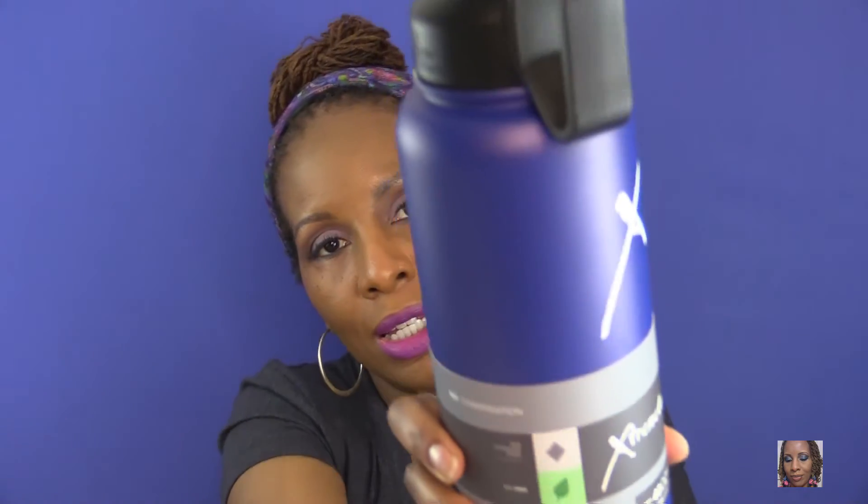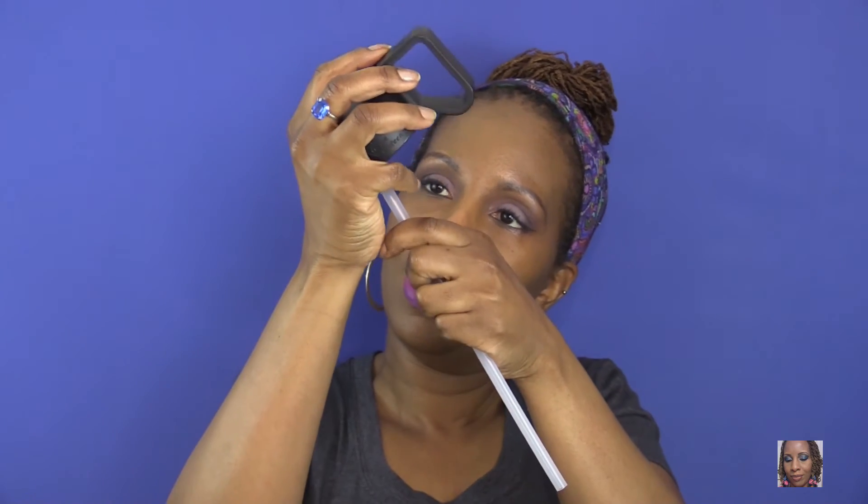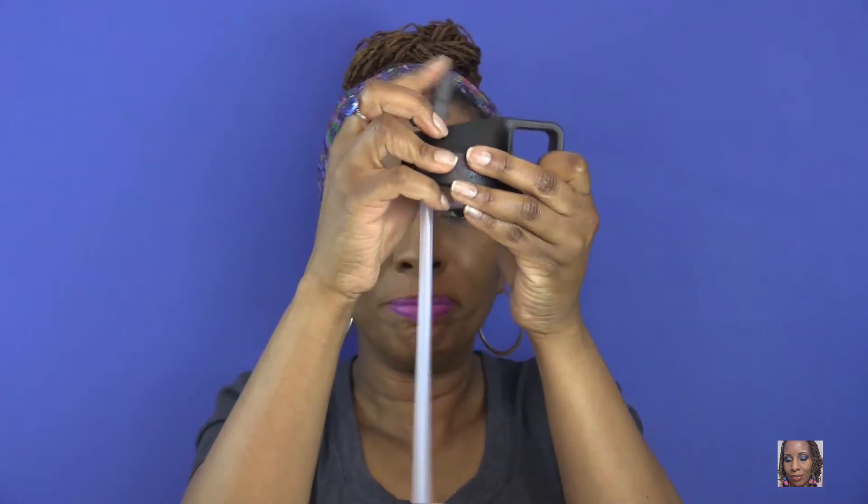The next thing I purchased was an extreme canteen — it is 40 ounces. I bought this because I want to drink more water. It's stainless steel and it keeps drinks up to 12 hours hot and up to 24 hours cold. I'm doing better with drinking water but there's still room for improvement. It has a straw and a flip-up spout — I like that!